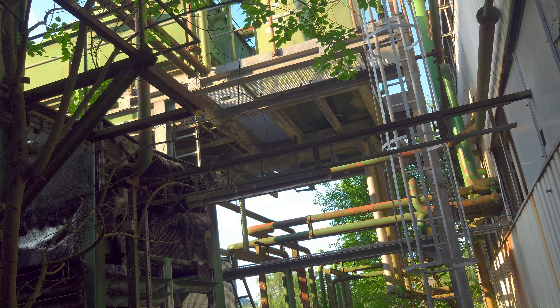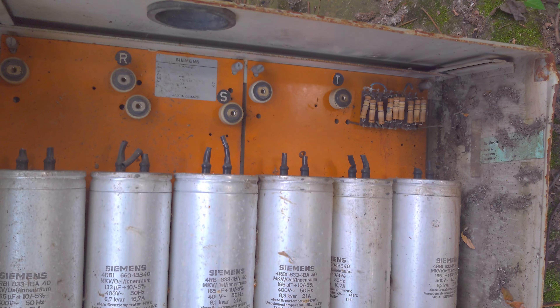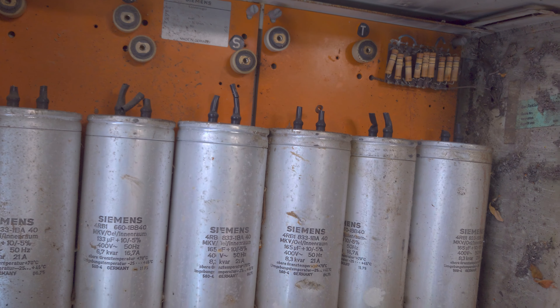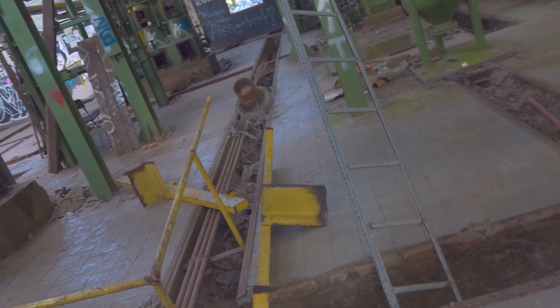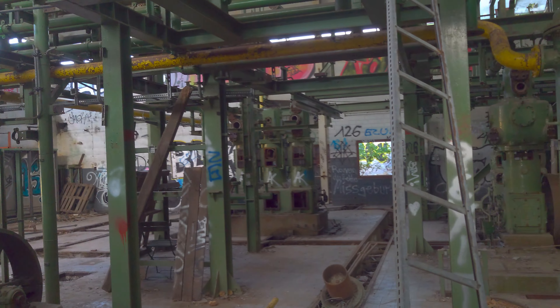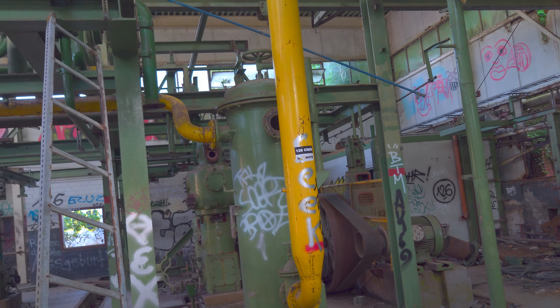Hier waren dann wahrscheinlich irgendwelche Abfüllanlagen. Hier sind verschiedene Rohre zu sehen. Da oben könnte man hochklettern – sowas wollte ich vielleicht auch irgendwann mal wagen, aber heute ist glaube ich kein guter Zeitpunkt, weil man da oben eventuell richtig auf dem Präsentierteller wäre. Hier sieht es aus wie irgendwelche Kondensatoren von Siemens. Irgendwie so ein Schaltkasten – Kondensator steht da.